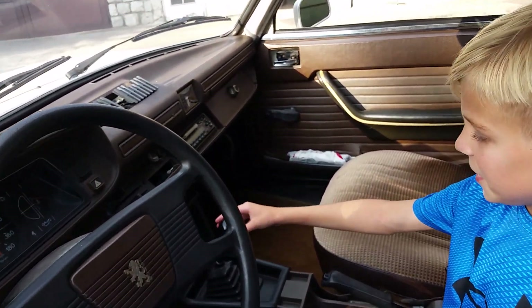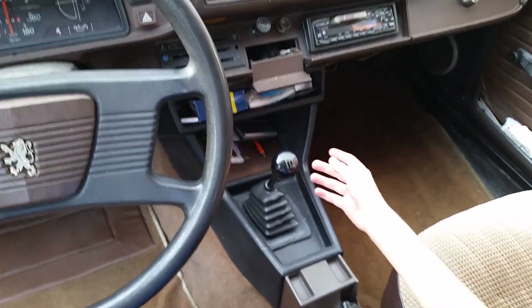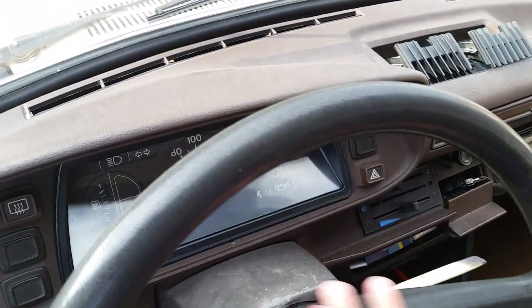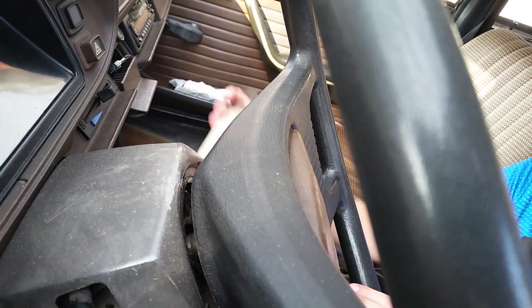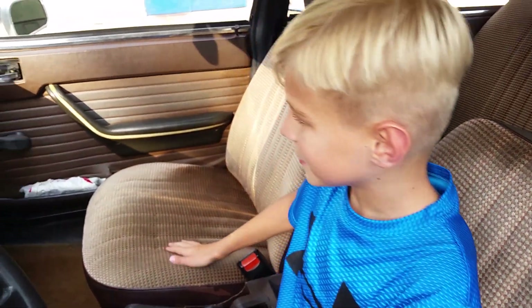Right here is your shifter — a four-speed manual transmission. Parking brake right here. And the horn is in a pretty interesting spot; it's not right here like normal cars. Instead, there's a little stalk right here, and here's how it sounds. That's pretty nice — not too loud, though.